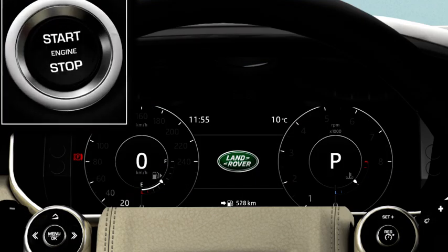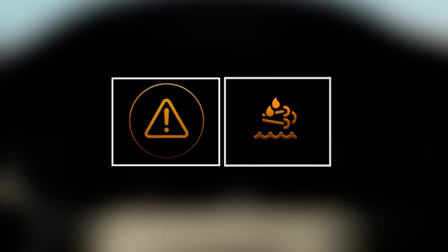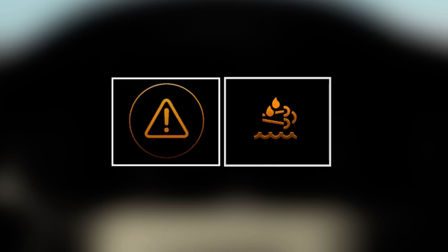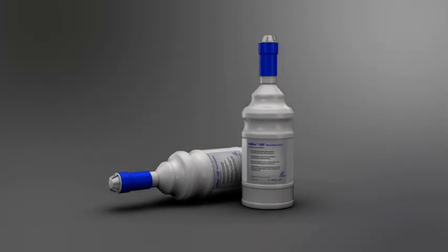When starting the vehicle, the message centre displays a series of warnings when the DEF level becomes low. The first warning states that the DEF fluid level is at a level where a top up is advised. It is important not to ignore these warnings. If you see a warning like either of the ones displayed, book your vehicle into your local retailer as soon as possible to allow them to refill the DEF tank.